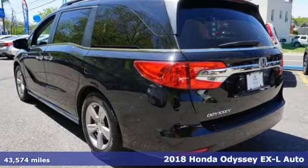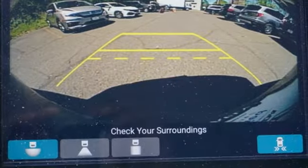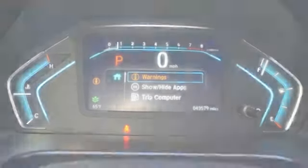It boasts an impressive list of features like these: refrigerated box located in the console, front heated leather bucket seats, Bluetooth wireless audio streaming, auto dimming rearview mirror, active noise cancellation, and Apple CarPlay Android Auto.